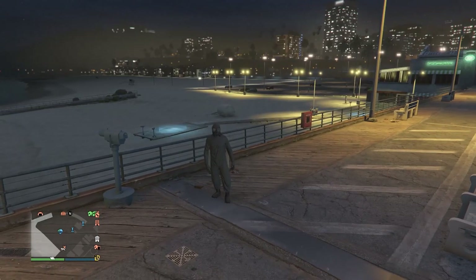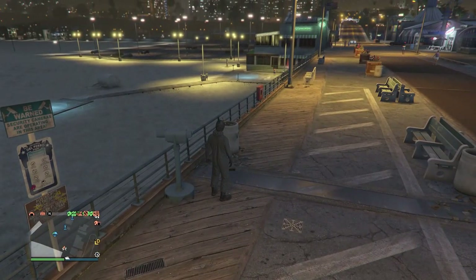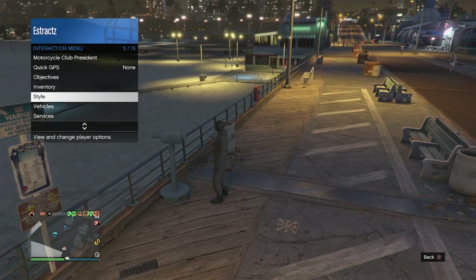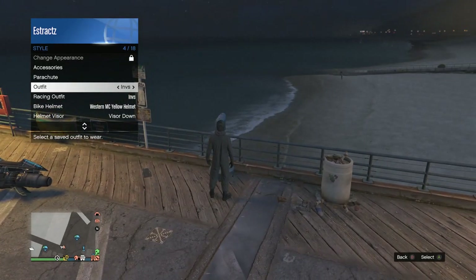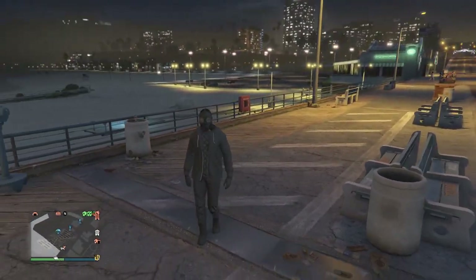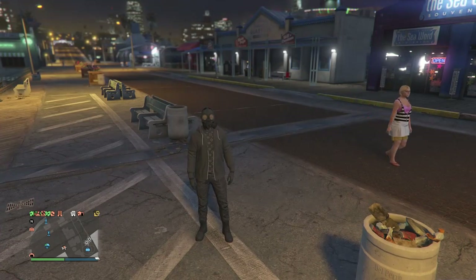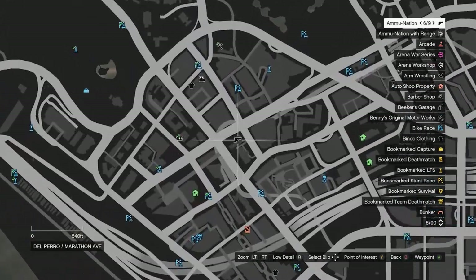When you find the telescope on the pier, do the telescope glitch: run past the telescope, hit right on the d-pad, then pull up your interaction menu. Scroll down to style, click on style, scroll to your outfits, and select the outfit you just saved at the clothing store — the one you want to turn into the invisible torso. After equipping it, back out of your interaction menu and walk away from the telescope. You'll see that the mask combines with your outfit. Now head over to the gun store to save the outfit.